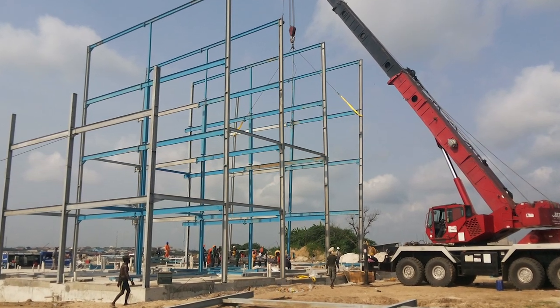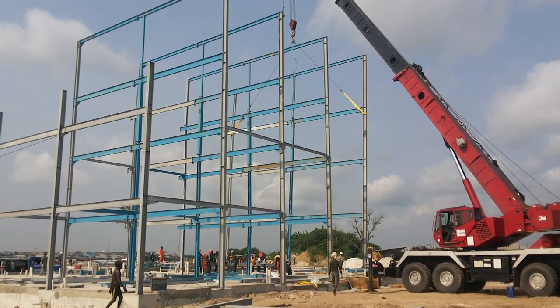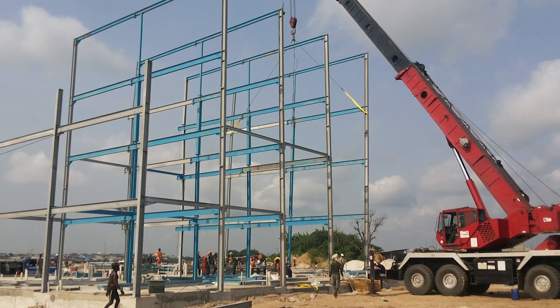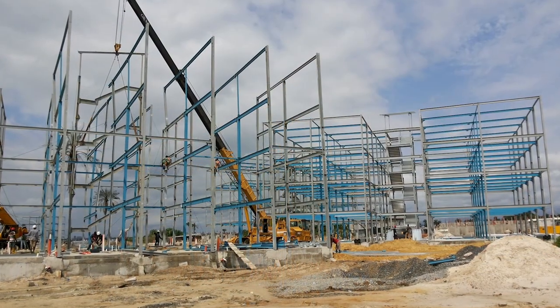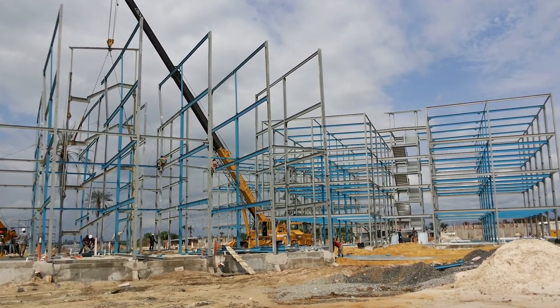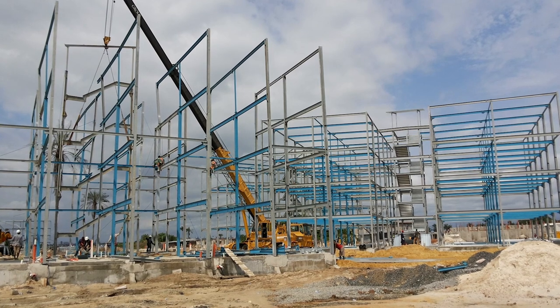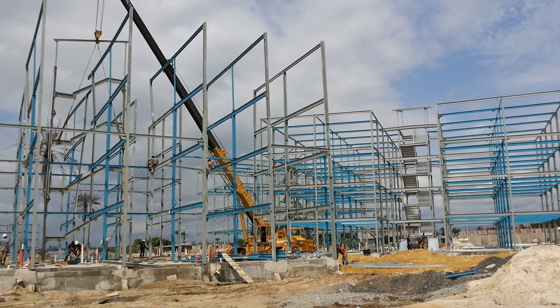We ordered steel frame structures — mainly the skeleton — from John Reed and Sons, who are based in England. They did all the density calculations and we gave them all the geotechnical data so they designed these structures. Essentially, the skeleton of the building was supplied entirely in steel, including the floor.